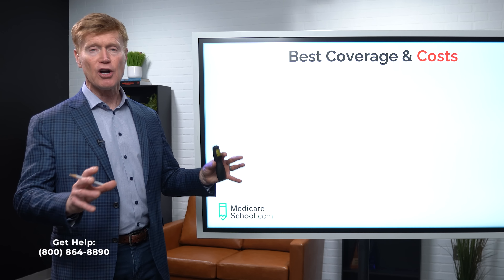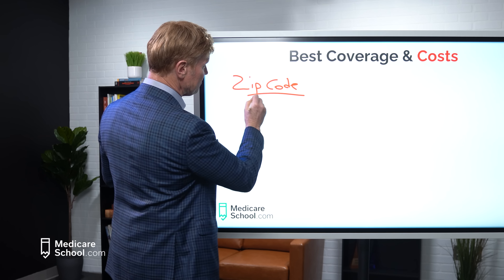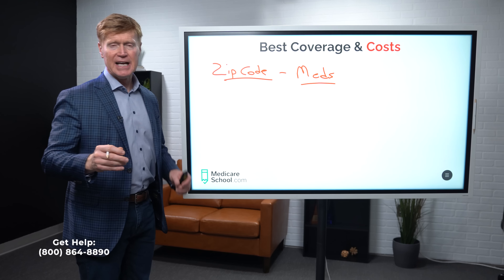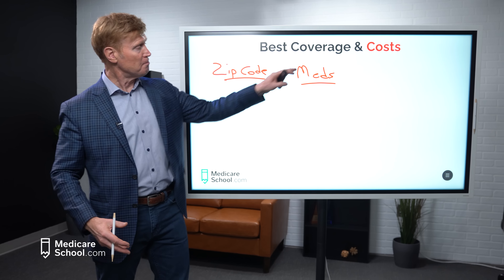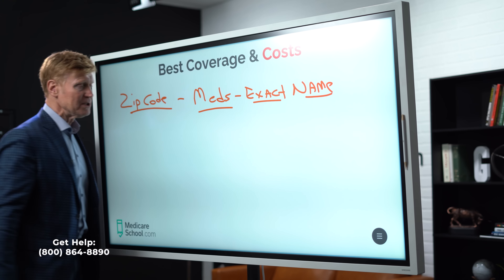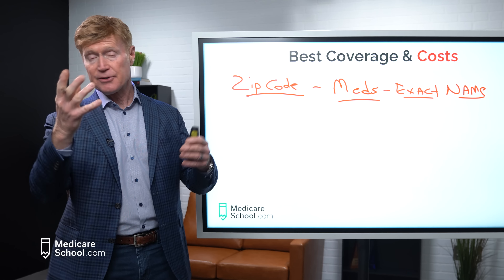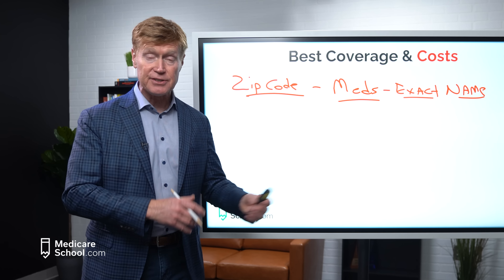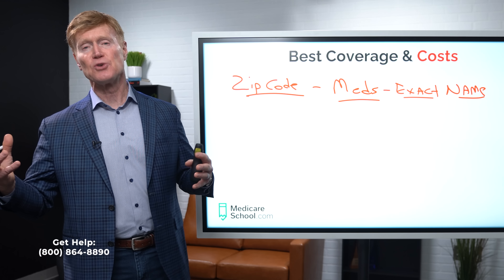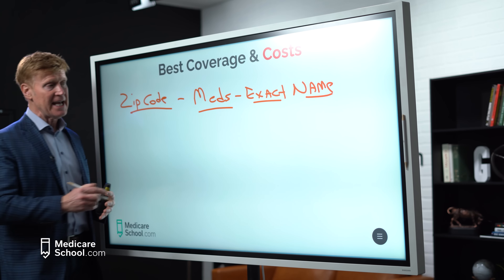The main goal is to make sure you get the very best coverage — your meds covered at the very best price. We have a website our clients use called medicareschoolenroll.com. It's our preparatory website to make sure all clients have access to the very best drug plan available for them. There are other websites you can visit as well. When looking at drug plans, everything is usually based on your zip code — sometimes county — so put your zip code in first.